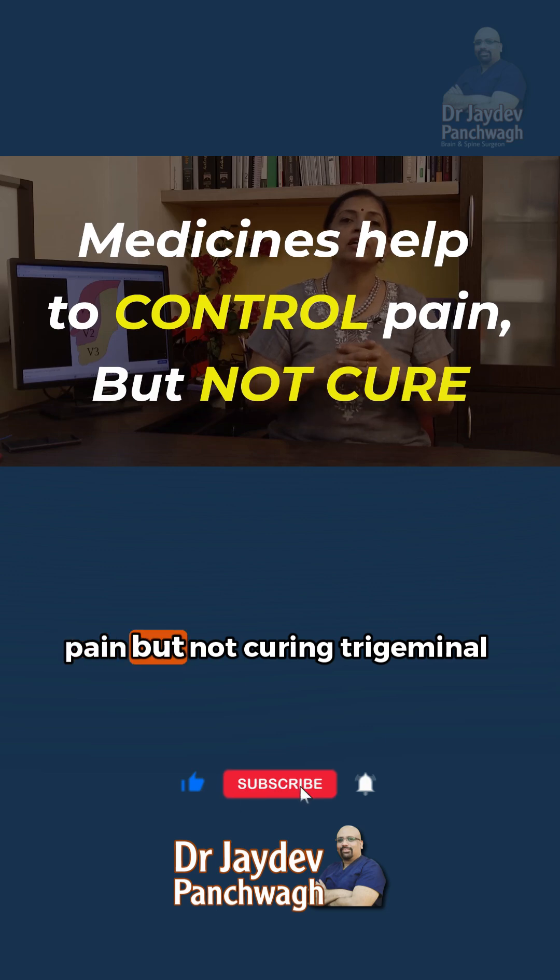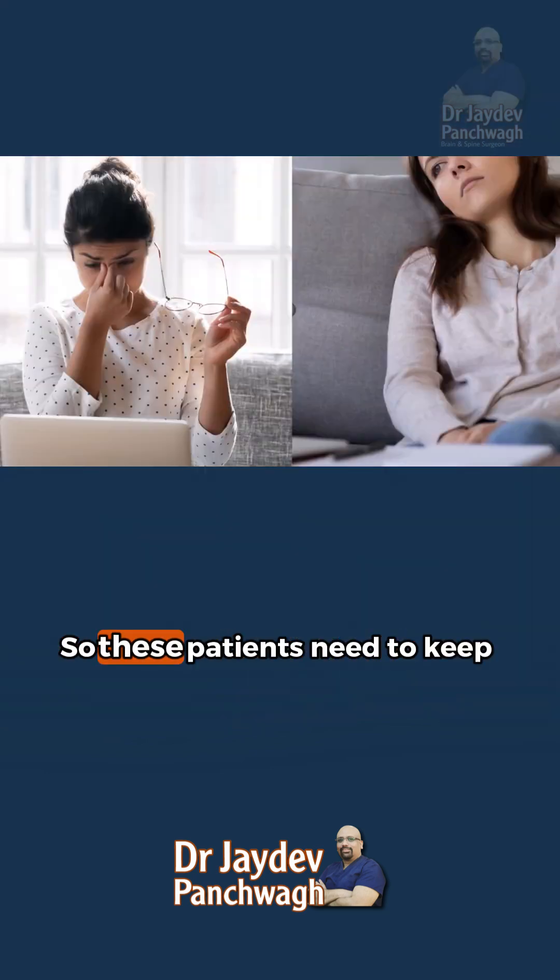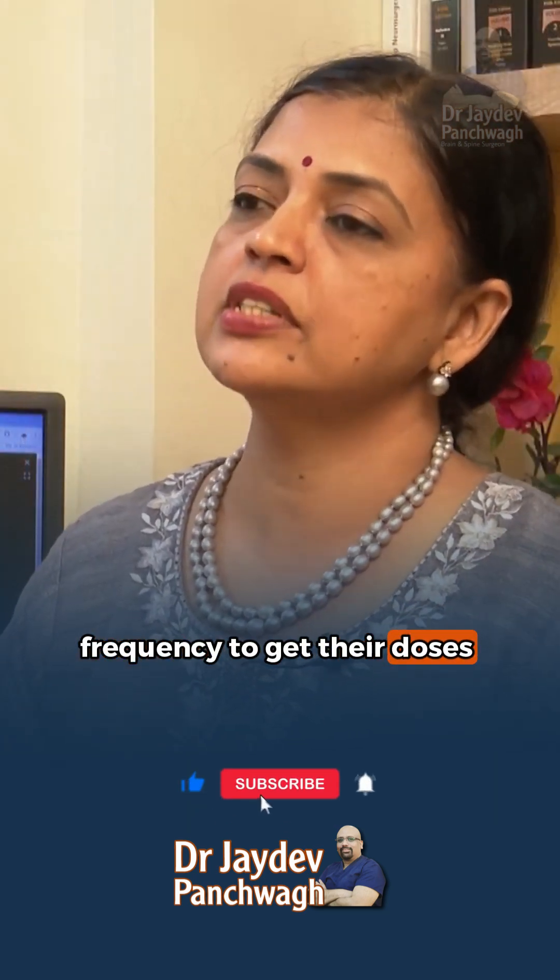They help in controlling the pain but not curing trigeminal neuralgia. This is a very important differentiation that patients must understand. So these patients need to keep coming back to us at regular frequency to get their doses adjusted.